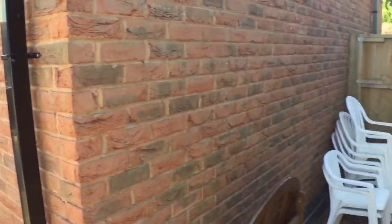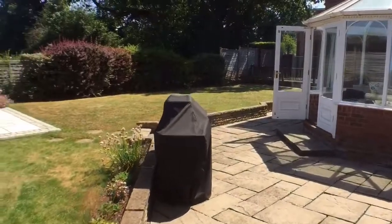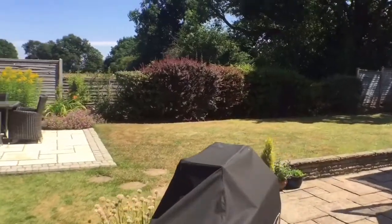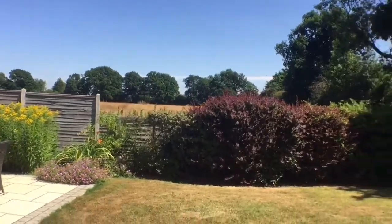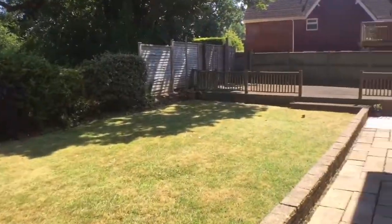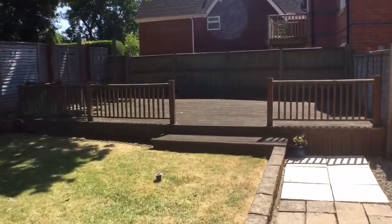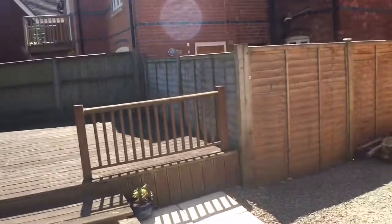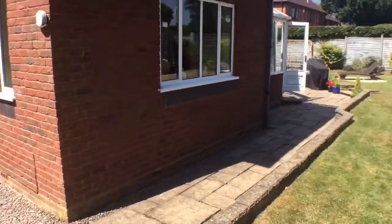Moving to the outside now — the garden area has gated side access out to the driveway frontage, and various patio areas which all grab the sun at some point during the day. There's a nice patio area on the left. A laid-to-lawn garden leads round with a paved pathway up to an extensive wood-decked area, and there's a really useful side storage area as well where you could put the garden shed, etc.